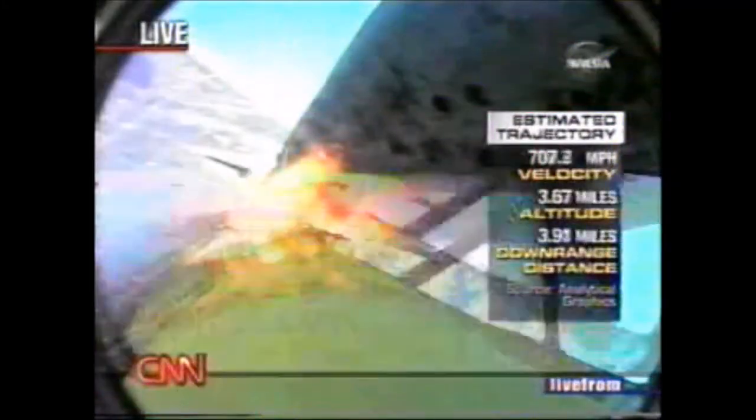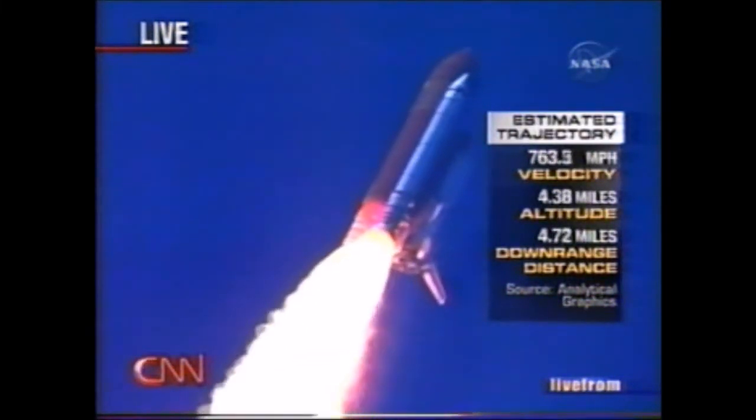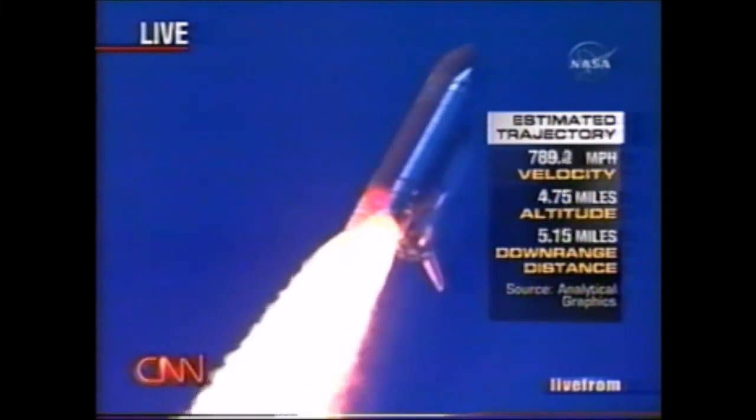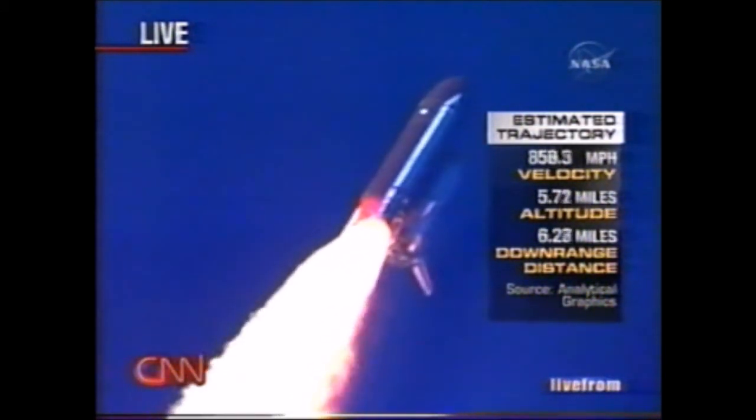Discovery's three liquid fuel main engines now throttle back to 67% of rated performance, reducing the stress on the shuttle as it breaks through the sound barrier. Discovery already three and a half miles in altitude, one and a half miles downrange, traveling almost 750 miles an hour.